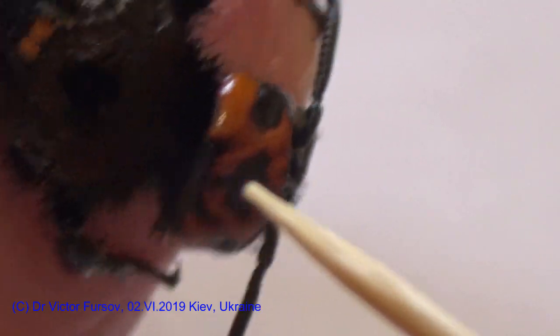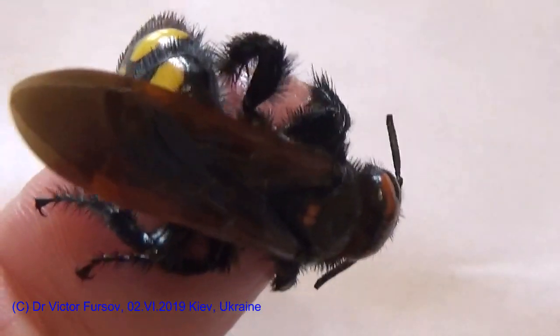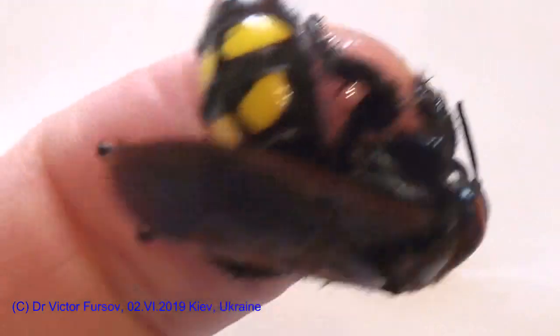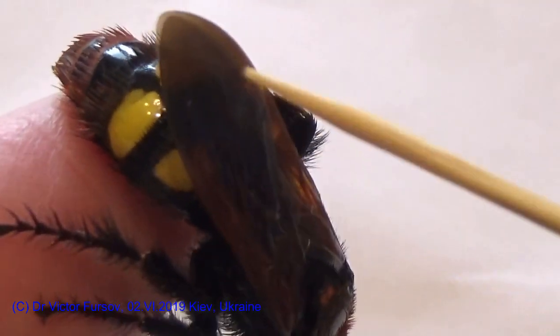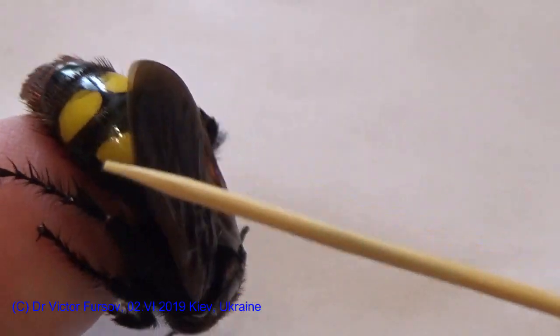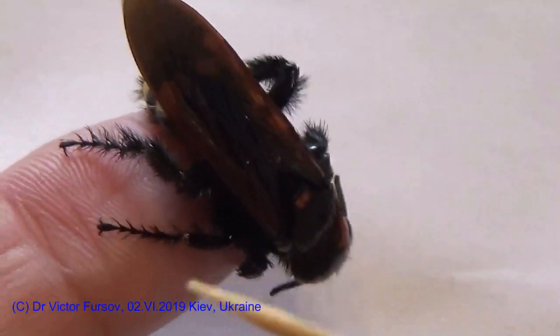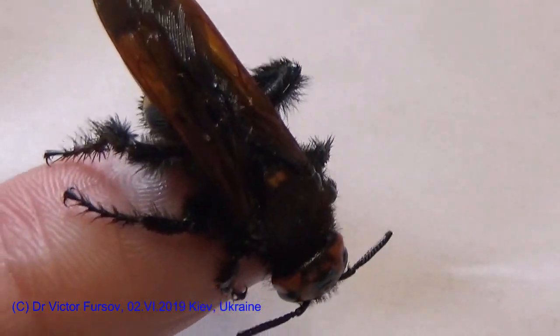These are compound eyes, and there should be three small eyes as well. The body is hairy. The mammoth wasp belongs to the family Scoliidae, and this is Megascolia maculata — Megascolia maculata. You can count one, two, three, four spots on the body. Four spots are very nice and very well visible.